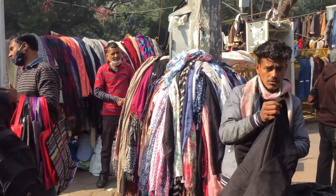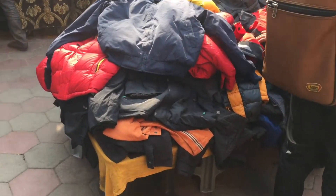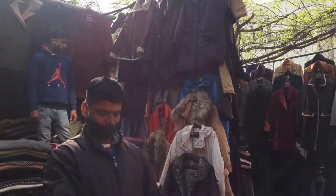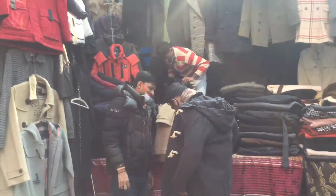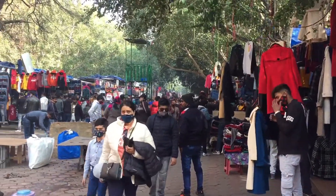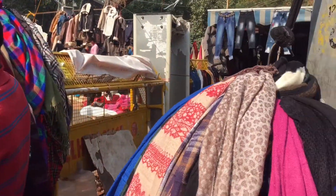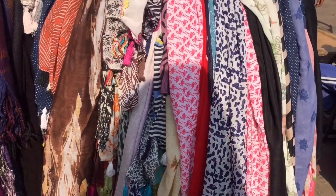Jo stalls hoti hain cover karne ke liye, wo bhi yahan 80 rupees ki ek aur 150 rupees ki milegi. Yahan windsheeters ya jackets bhi milenge. Footpath par bhi bhaiya saare kapde leke baithe hote hain — sweaters, jackets, windsheeters, socks, caps, shoes sab kuch milega. Warm waali stalls 200-250 range mein aur patli garmiyon waali stall 80-100 rupees mein milegi.